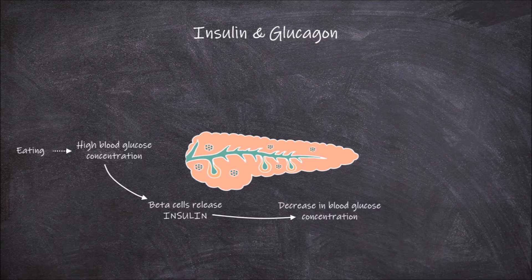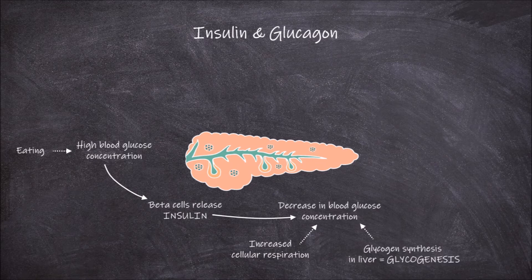This decrease in glucose levels in the blood can be from an increase in glucose breakdown through increased levels of cellular respiration. It can also be from the stimulation of glycogen synthesis in the liver.